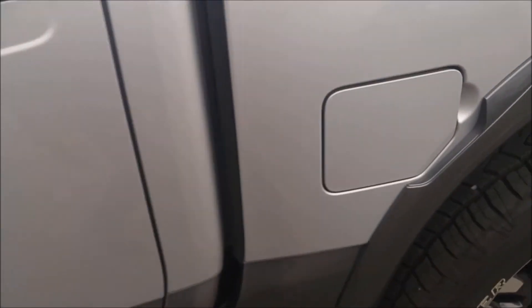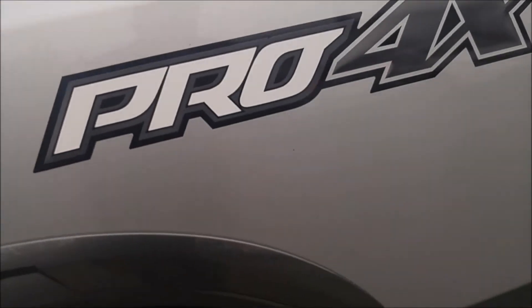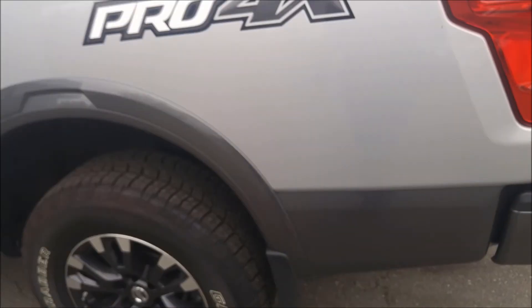One more look around here. That looks like a really small chip there — tough to see. It's just dirt. The bed's in really good shape as well.